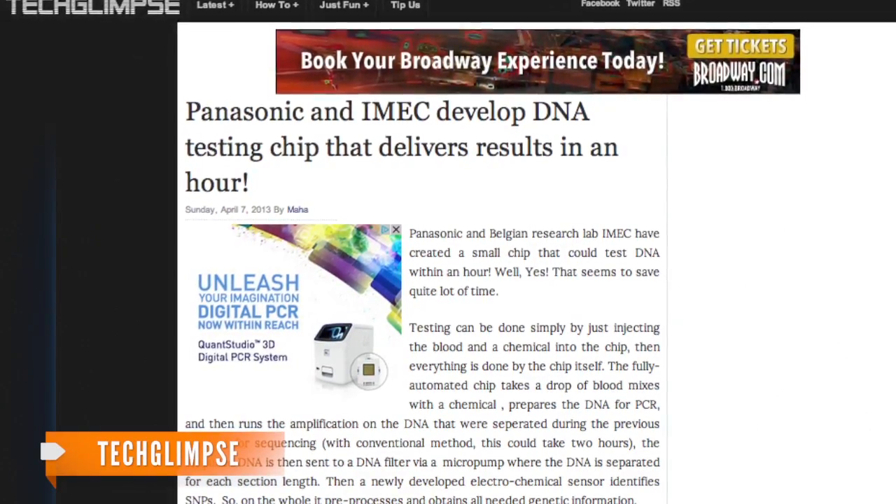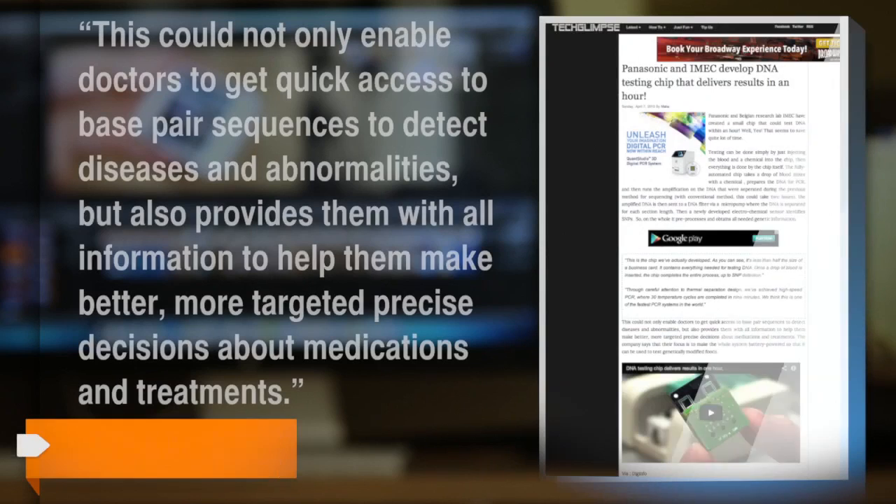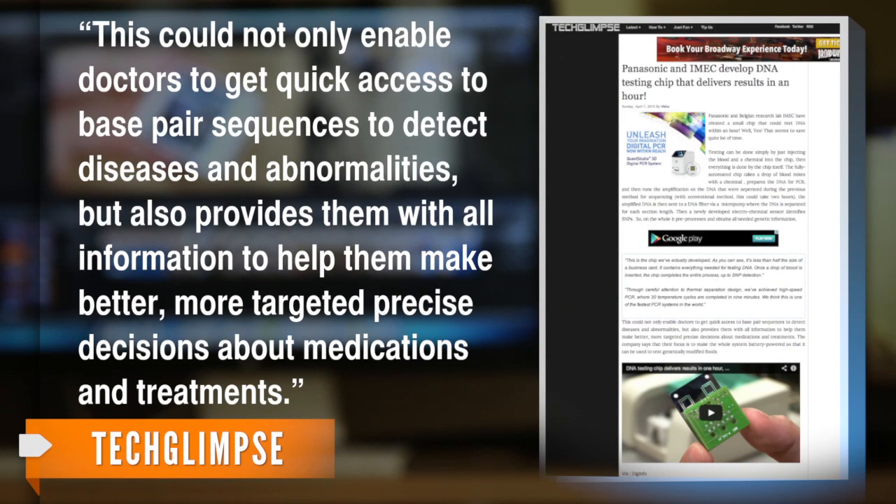TechGlimps highlights the potential benefits of a faster system. This could not only enable doctors to get quick access to base pair sequences to detect diseases and abnormalities, but also provides them with all the information to help them make better, more targeted, precise decisions about medications and treatments.